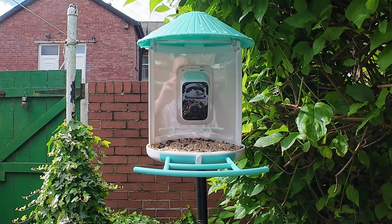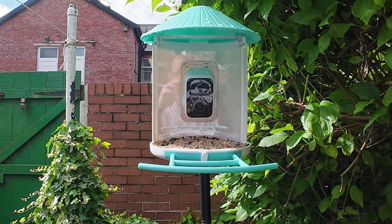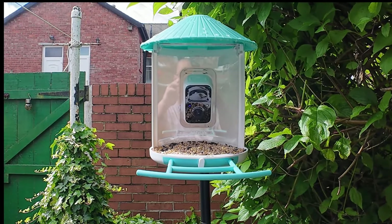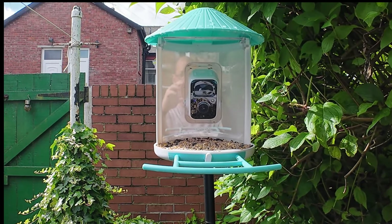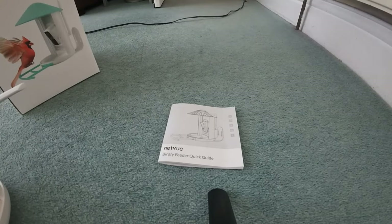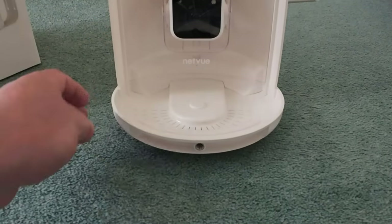Hey there, bird lovers! Today we're unboxing something really exciting — the Bird Five bird feeder by Netview. If you're passionate about bird watching like I am, you're going to love this. Let's dive right in. First off, let's take a look at what's inside. The packaging is really nice and secure. Right on top we have the user manual — always handy to have.